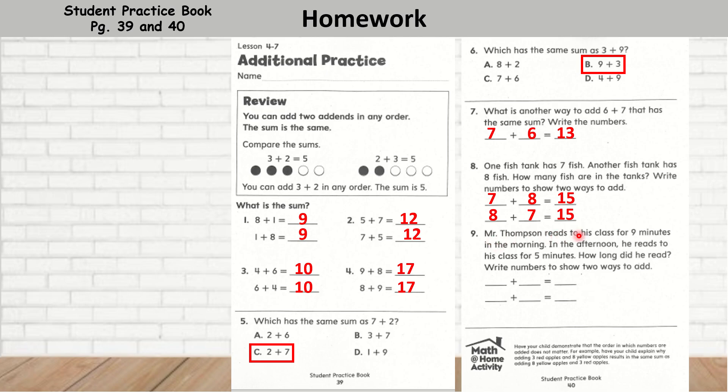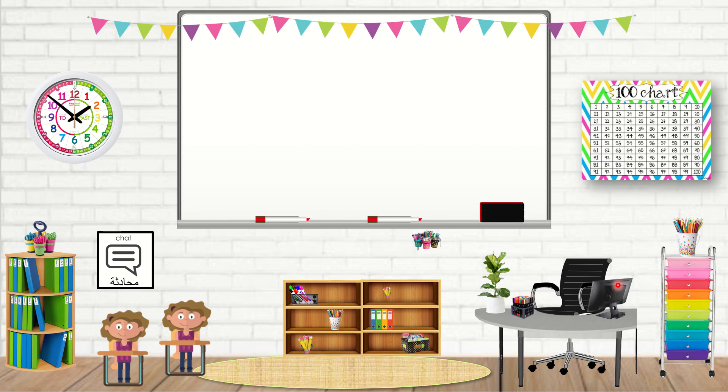Mr. Thompson reads to his class for 9 minutes in the morning. In the afternoon, he reads to his class for 5 minutes. How long did he read? Write numbers to show two ways to add. So, 9 plus 5 is 14, and 5 plus 9 is equal to 14. Okay, boys and girls, that is the end of your lesson. Have a wonderful day. Bye-bye.